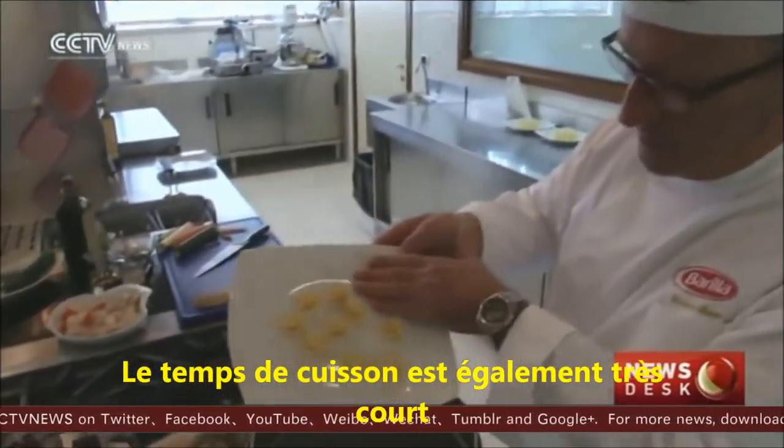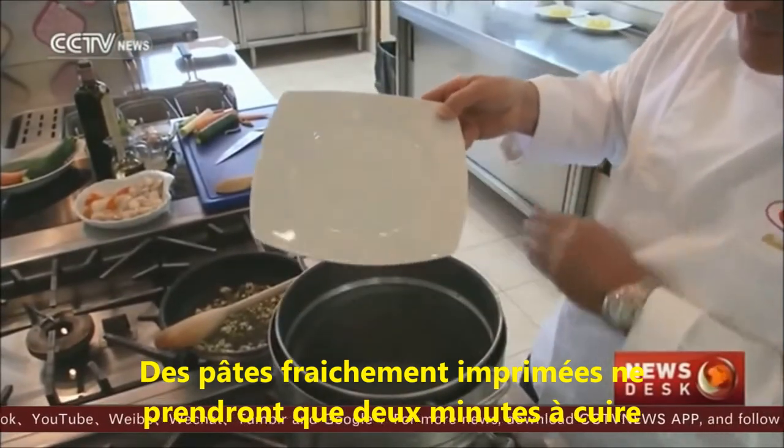Cooking time is also very short. Freshly printed 3D pasta takes just two minutes to cook.